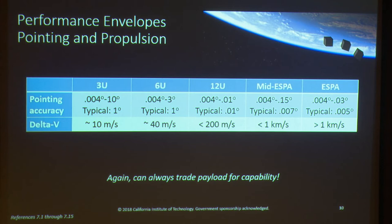For pointing and propulsion, the delta-Vs shown aren't hard limits — there are now 6U propulsion systems that can achieve considerably higher delta-Vs. But filling your entire CubeSat with propellant will just make space junk when it gets there. With a typical science payload, for a 6U, that translates to about 1 degree pointing accuracy and 40 meters per second delta-V. For an ESPA class, you can get down to 0.005 degree pointing accuracy and delta-Vs greater than 1 kilometer per second.